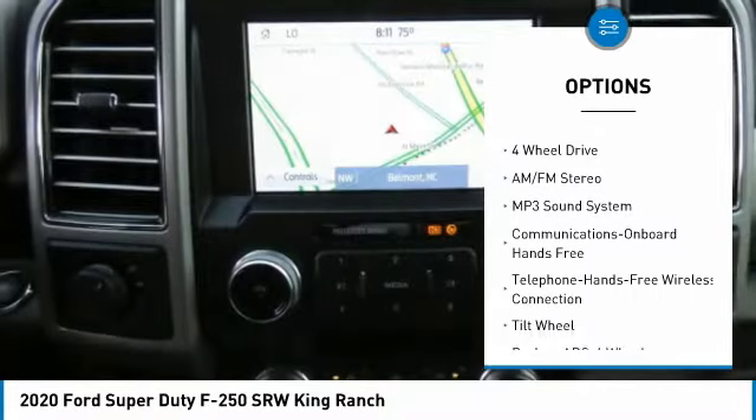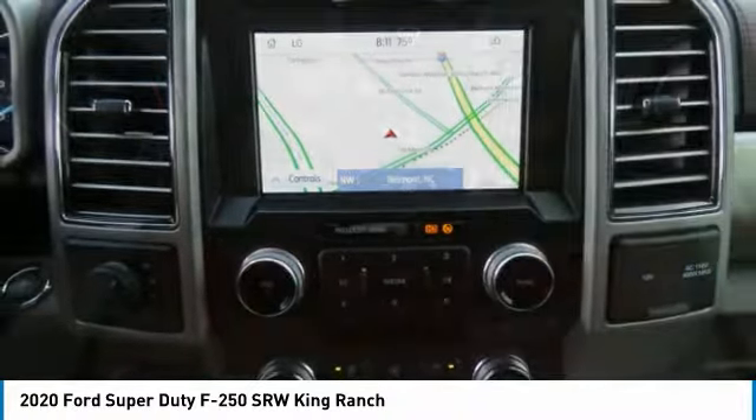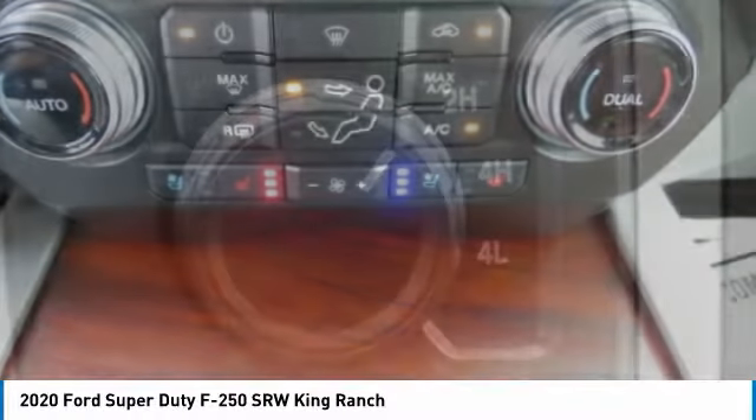Power steering, tilt steering wheel, AM-FM stereo radio, wipers — variable speed intermittent.